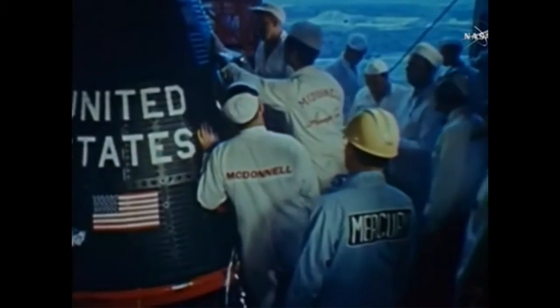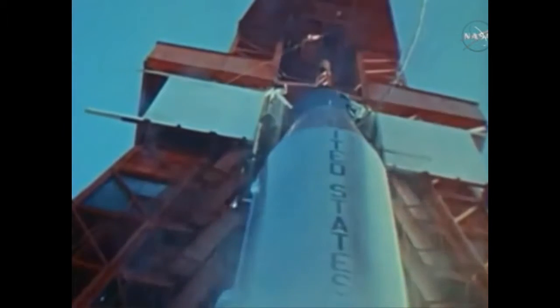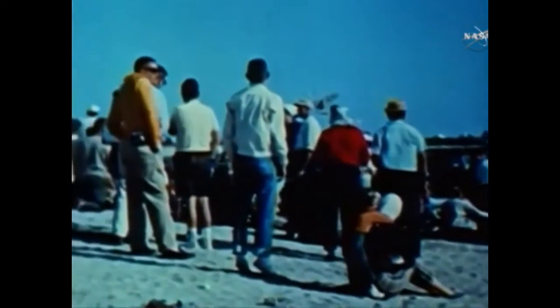Ready. Mercury Atlas is ready. And so is the astronaut. The countdown is underway at Cape Canaveral, as all the world holds its breath, and all the world is witness.